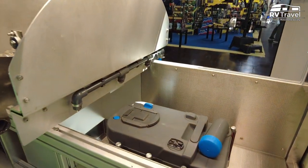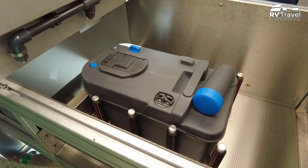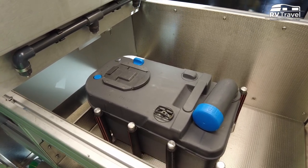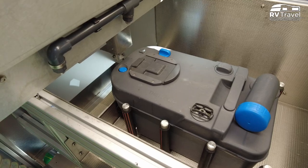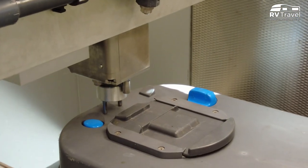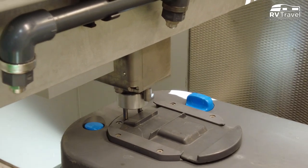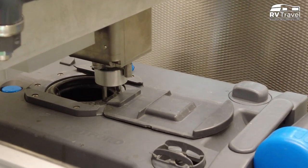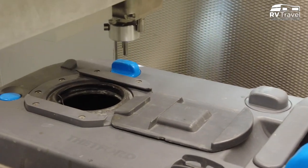What happens is there is a visual sensor, a neural network — so AI basically — that detects the type of the tank. As soon as that is done, the machine measures the position of the tank and everything it needs to know to open the tank, so this is also done fully automatically.